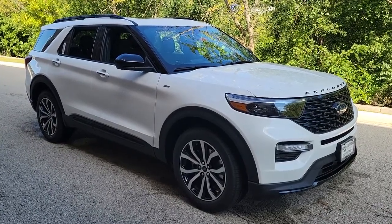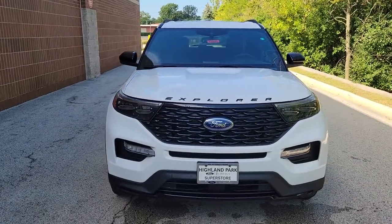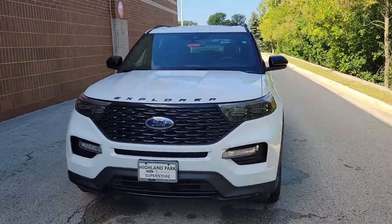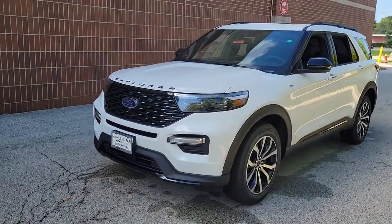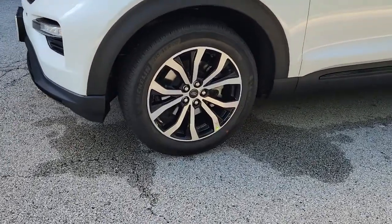You will love the features of this 2022 Ford Explorer. Answer the call to adventure in this Ford Explorer, the midsize SUV with a commanding presence and technology that lets you customize your driving experience.